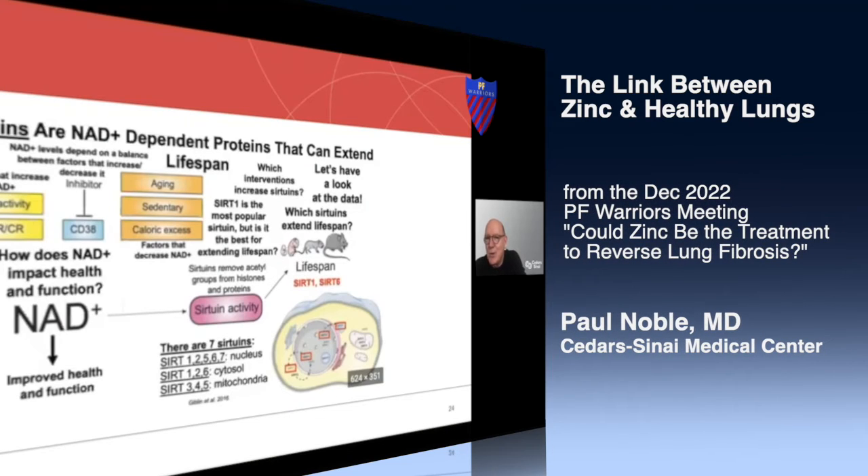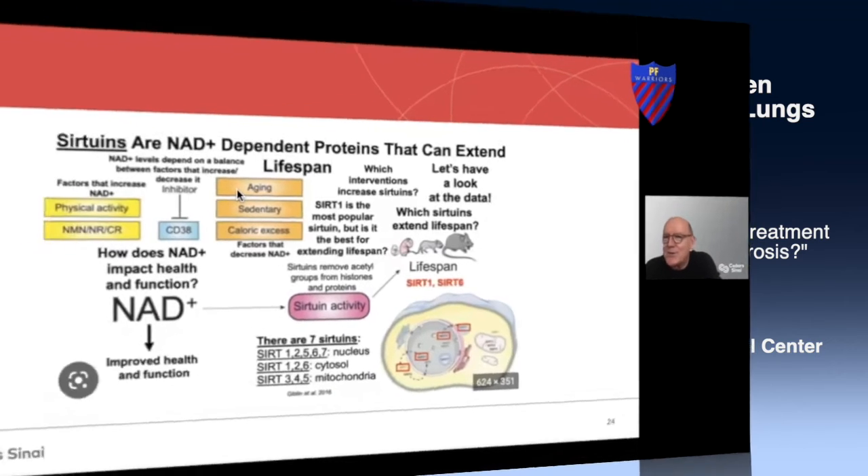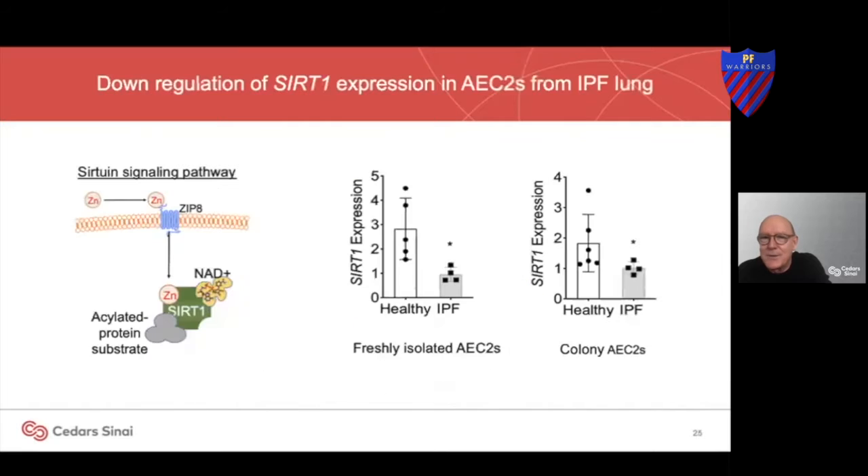What I'm going to show you is that this pathway restores the function of these critical cells. This SIRT1 pathway involved in longevity is drastically reduced in our IPF patients' stem cells.